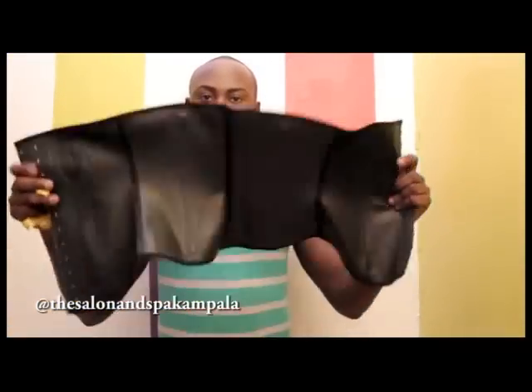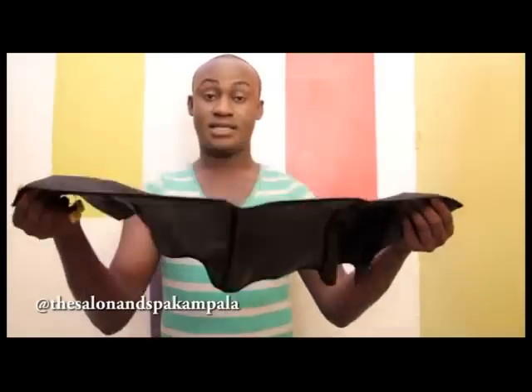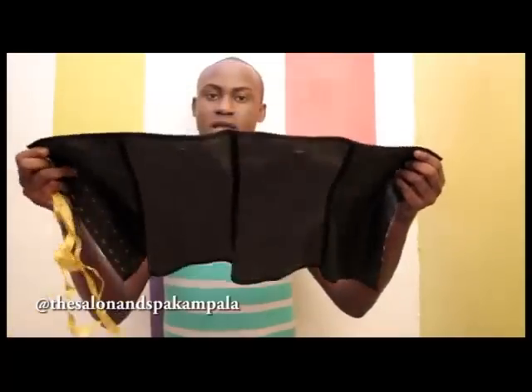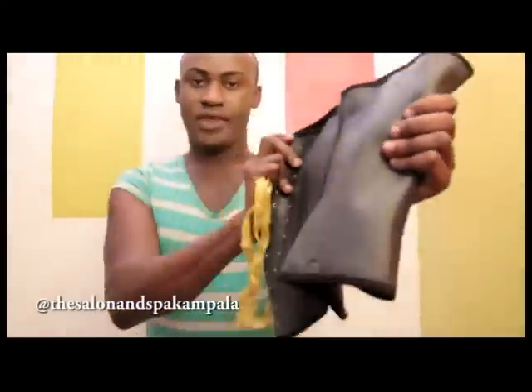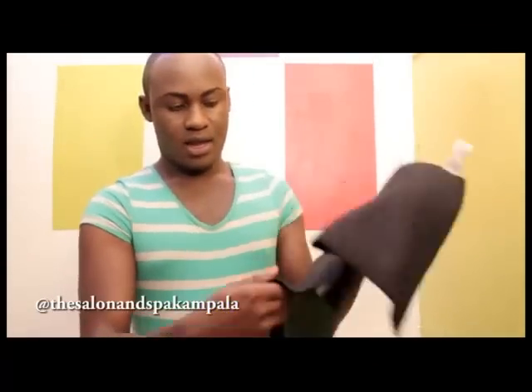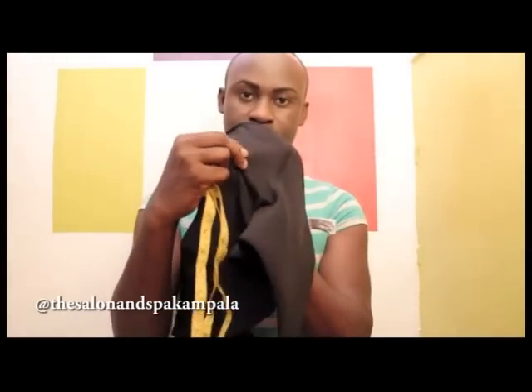This is what my favorite waist trainer looks like. This is a size 32 — I choose a 32 because it's two sizes smaller than my original size, which is 35. I do not just use a waist trainer normally; I have a power kit that works for me, meaning something else that aids it. If you look carefully, it is latex on the exterior — you can see how firm it is. It's got a line of boning here and another boning here, which means it provides very good back support, and the interior is cotton.